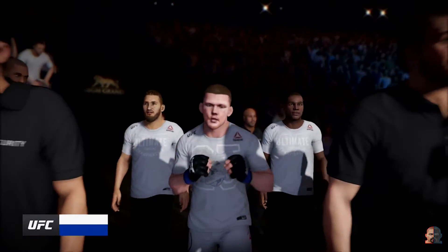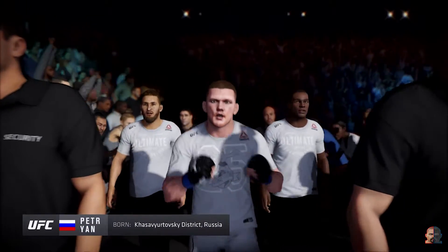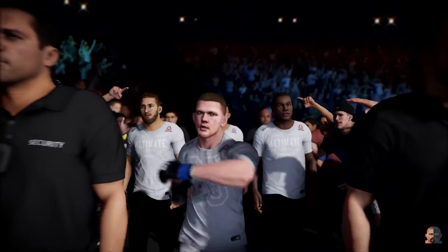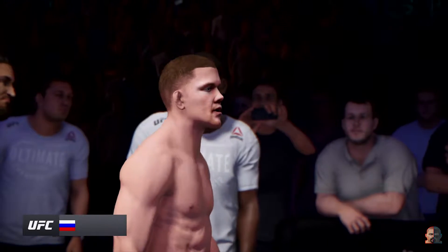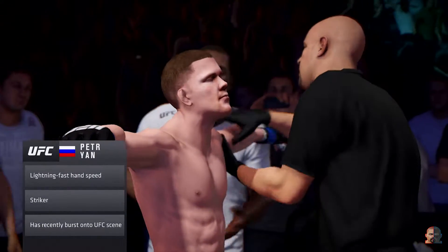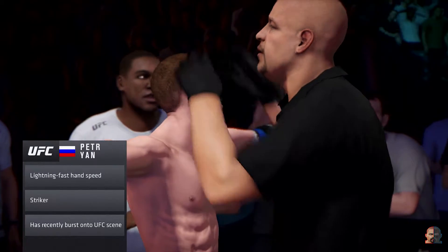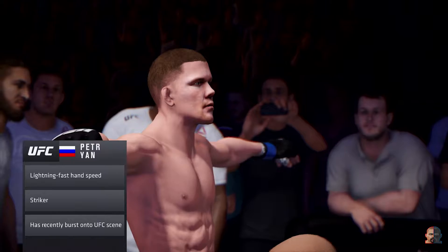If you choose to stand in the center of the octagon and trade with this young man, you're playing with fire. Frightening knockout power — go look at the highlight reel. As good a reel as anybody in the sport. You can be sure he'll be looking to find a home for those heavy hands early and often. You do not want to get in a slugfest with this young contender, I can assure you of that.